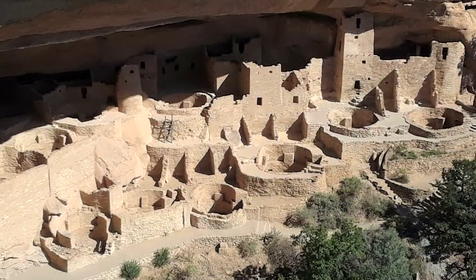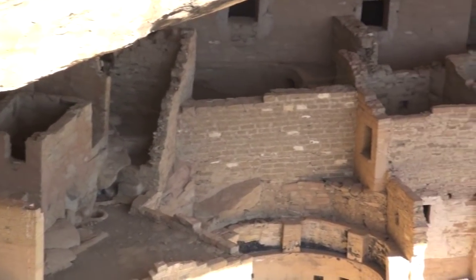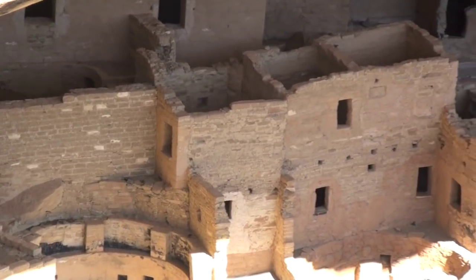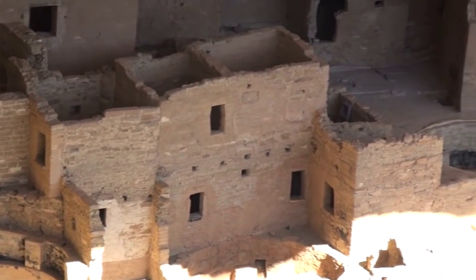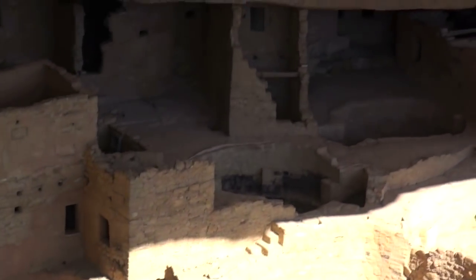One of the largest and best-known cliff dwellings is called Cliff Palace, which is shown here. These remarkably preserved structures are 800 years old and once supported a thriving community of ancestral Puebloans who survived on a combination of farming and hunting and gathering. The skillful masonry is still evident.